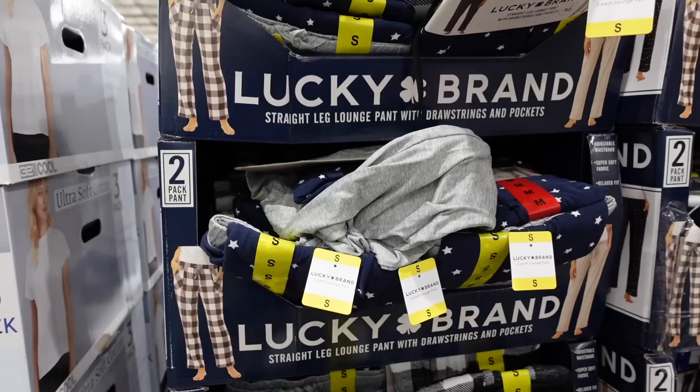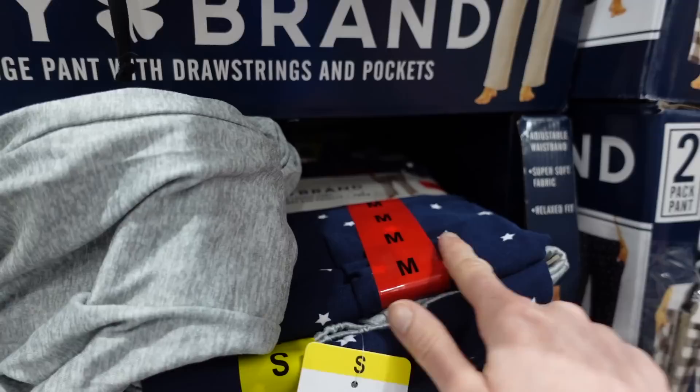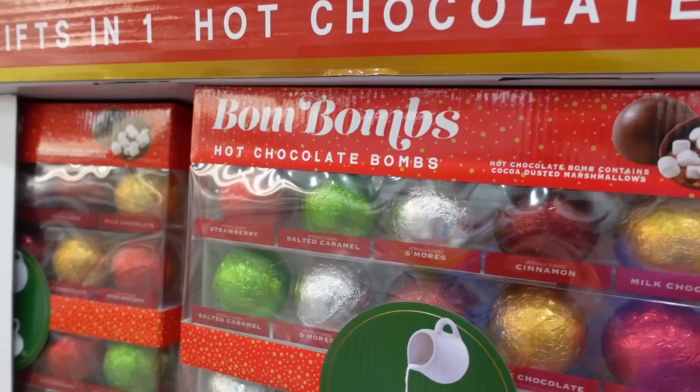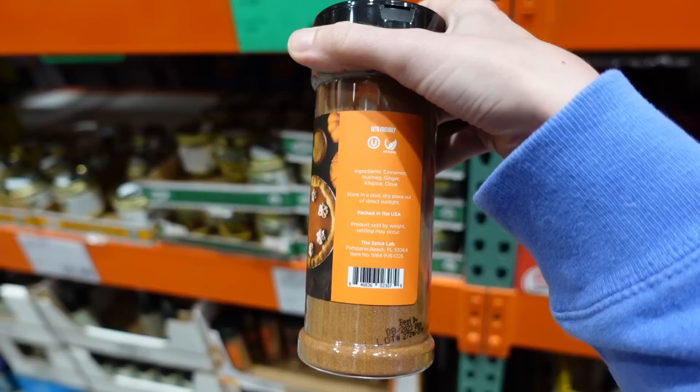We've got Lucky Brand drawstring pants — the PJs I got from here a while ago are like a set with shorts, really comfortable and soft smooth material. These pants look good too. Oh wow, Costco already has the hot chocolate bombs out! These were a big hit last year, really popular — lots of DIY versions. Strawberry, salted caramel, cinnamon — and they've got an actual pumpkin spice one.